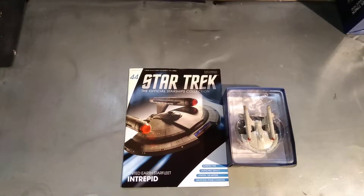Why hello, you're watching me have a look at the Star Trek Official Starship Collection by Eaglemoss. Today we are looking at number 44, the United Earth Starfleet Intrepid.